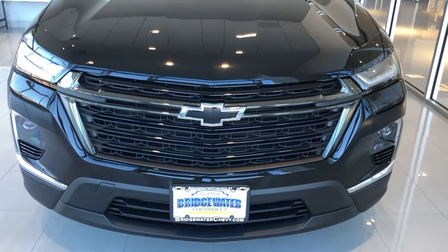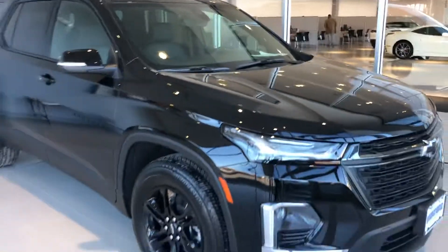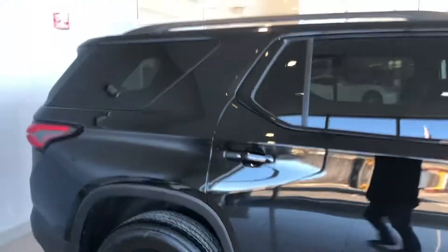Good morning Michelle, this is Harry from Bridgewater Chevrolet responding to an inquiry on a Chevy Traverse. This is a 3LT with the blackout edition — obviously it's all blacked out.